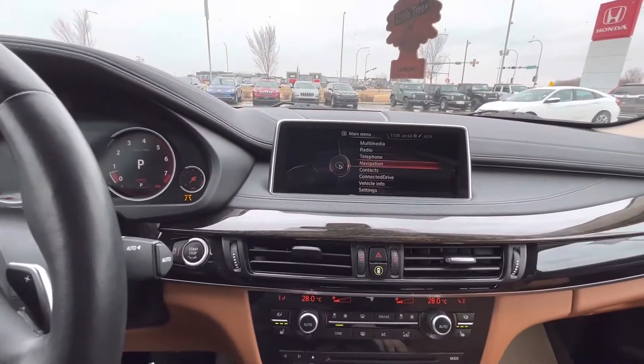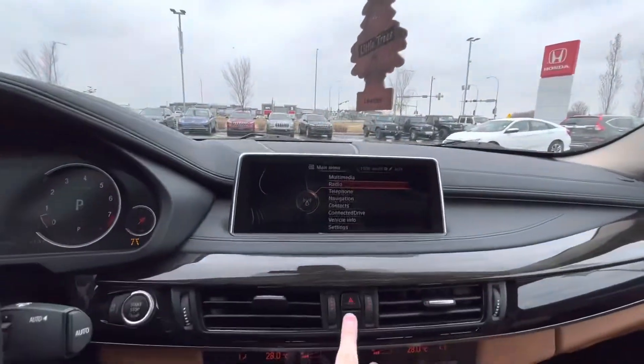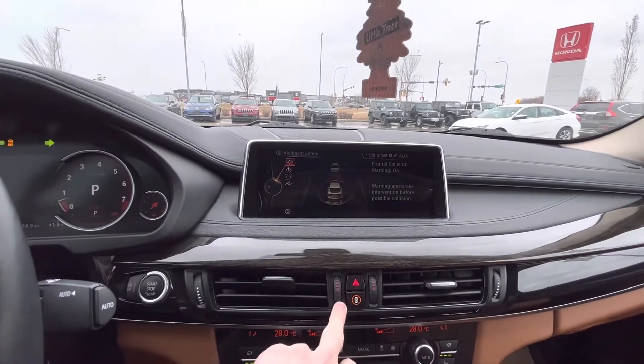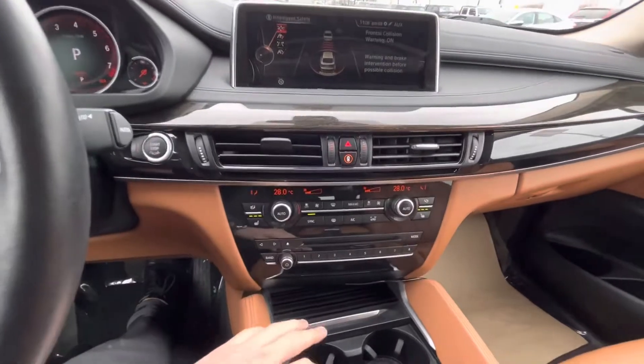Main display screen here, navi, connect your phone if you want — all that good stuff. All your safety features here: front collision, lane departure, lane keep, seats, dual climate control, sunroof.